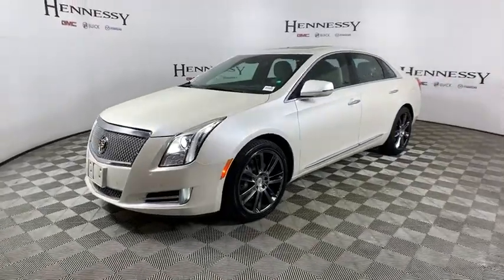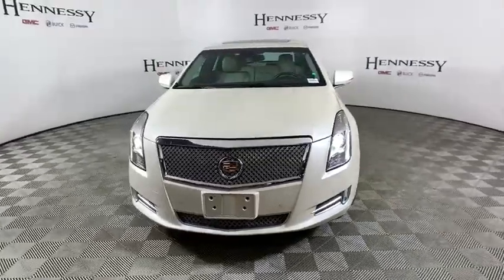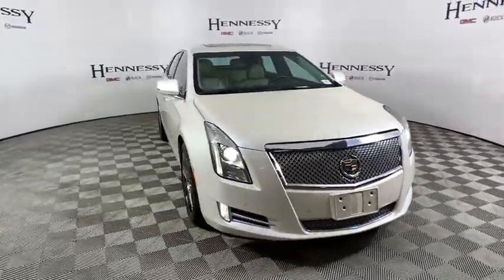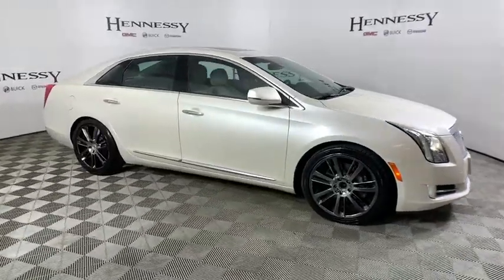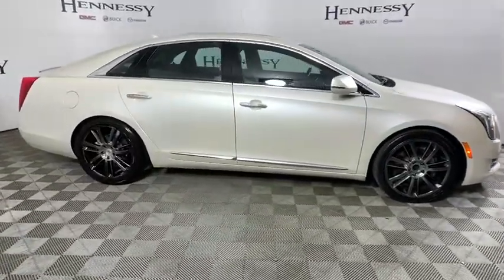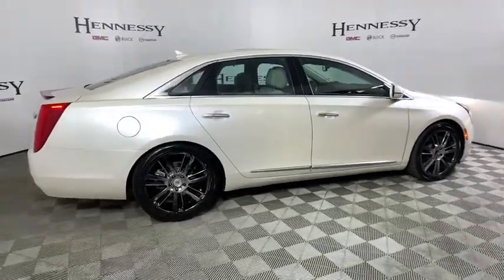Come test drive the 2013 Cadillac XTS. The Cadillac XTS will have every kind of feature you can think of. It comes with a spacious, high-tech cabin and packed with lots of safety features. It is a full-size luxury cruiser — a pleasant ride for any Caddy owner.